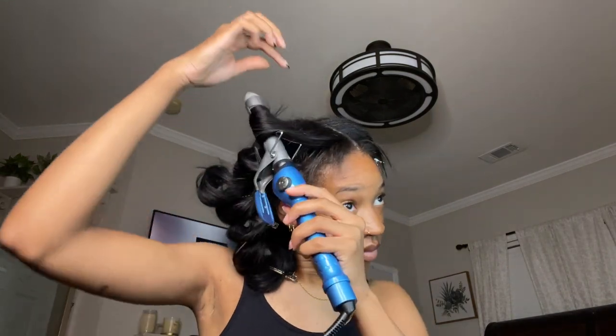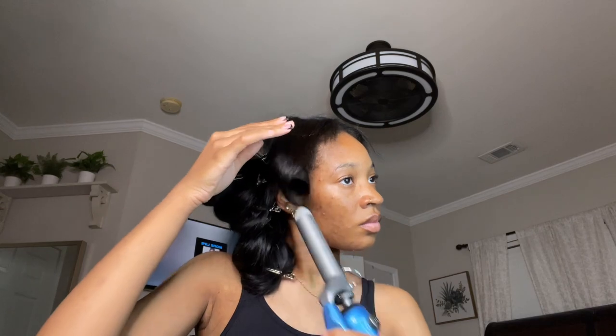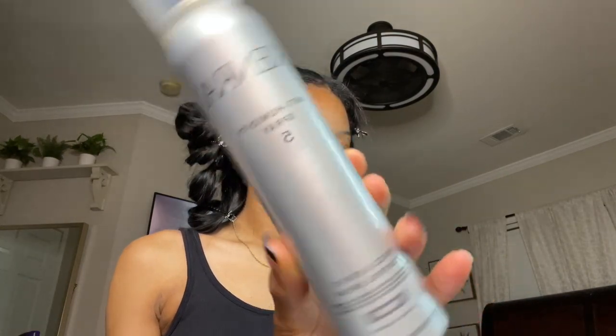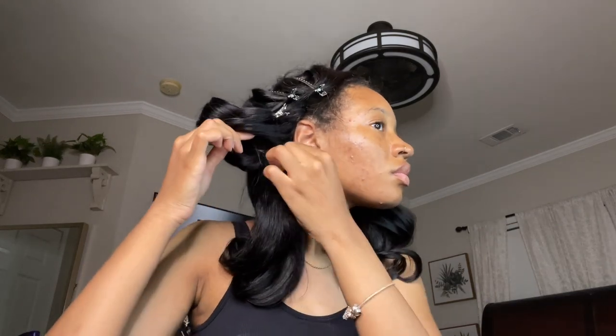Then I take the curls out and go in with my trio: Sebastian hairspray, Kenra Anti-Humidity Spray, and Kenra Shine Spray. The trio is undefeated. I've used so many different products on my hair that make it crunchy or stiff — do not ever use Got2B spray in your hair. When the curls fall it looks like so much body, like a giving blowout. Everybody asks: 'Is that your hair? Did you get your hair straightened? Is that a blowout?' Nobody said that to me until I started doing this routine.